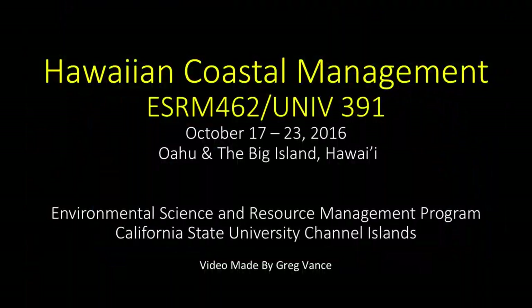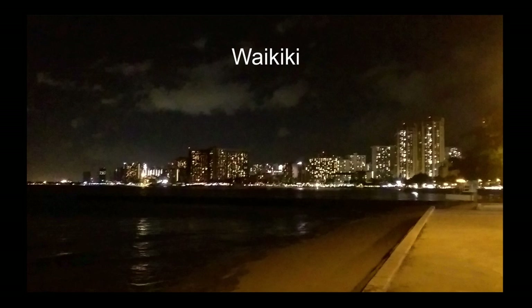Quite a bit different from the stuff we get in the stores around here. Very soft. We did quite a bit on our trip.